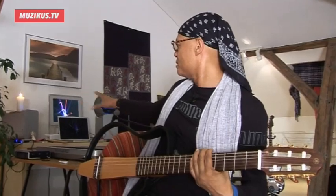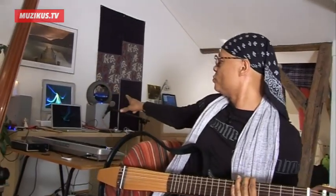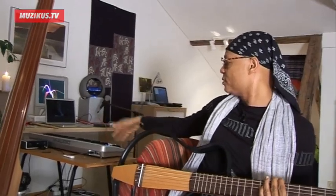Over here is my setup — it's Logic, Pro Tools, Wharfedale speakers, a keyboard, and Roland drum pads with a bass drum trigger. This is the world of how I'm creating.